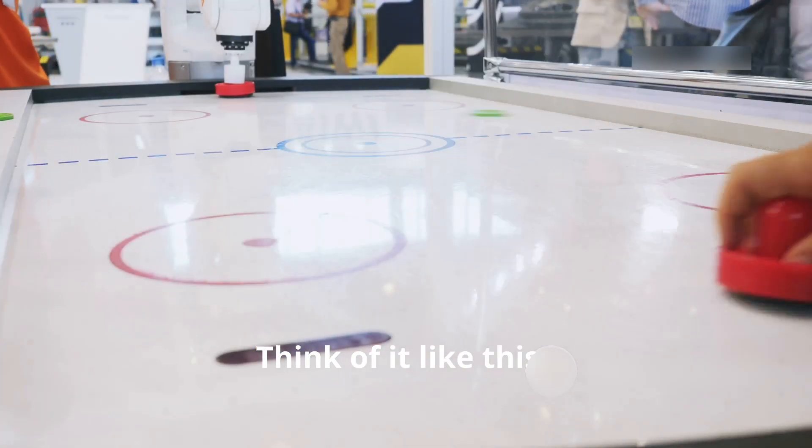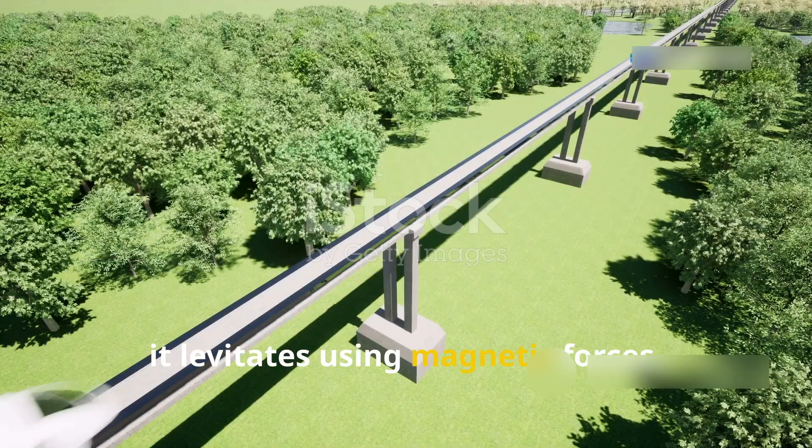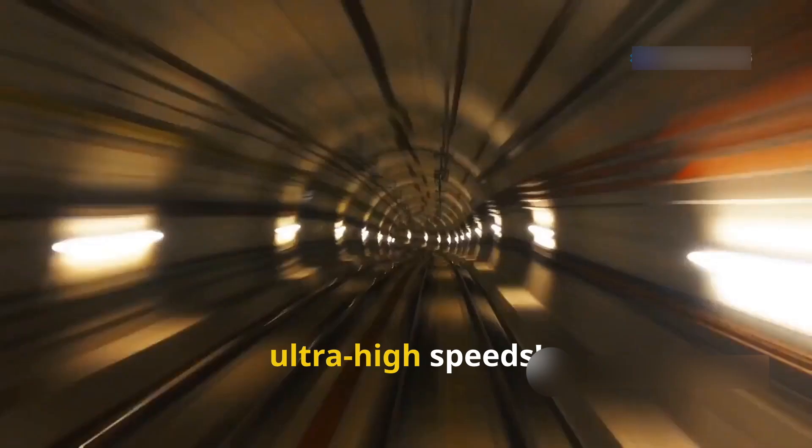Think of it like this: imagine a puck gliding smoothly on an air hockey table. That's how the Hyperloop works. Instead of wheels, it levitates using magnetic forces. And instead of roads, it travels in vacuum-sealed tubes. The result? Minimal friction. Ultra-high speeds.